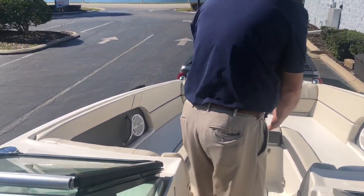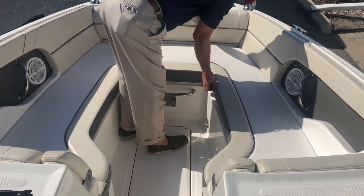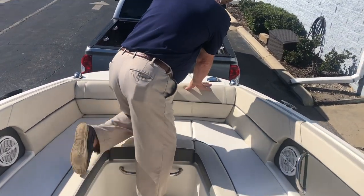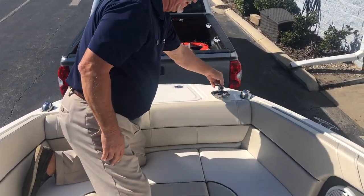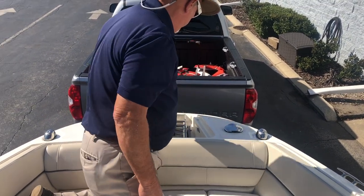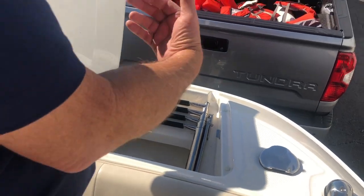Moving to the front of the boat, you have more storage in the floor and storage under both seats up front on either side. You also have another fresh water shower head here, a front anchor, and a front ladder for boarding in the front of the boat.